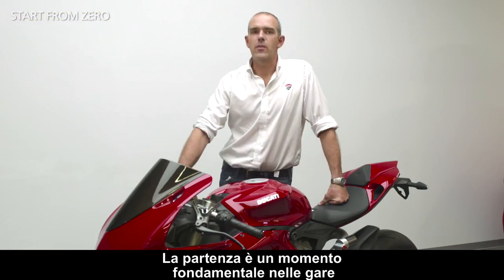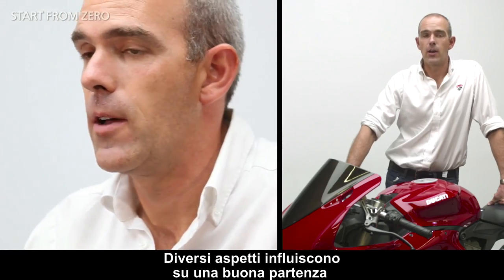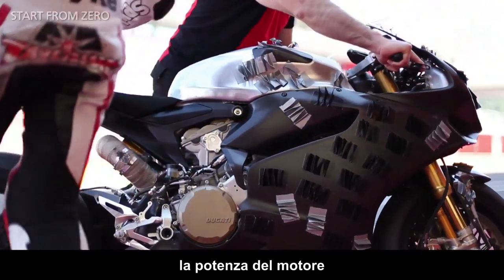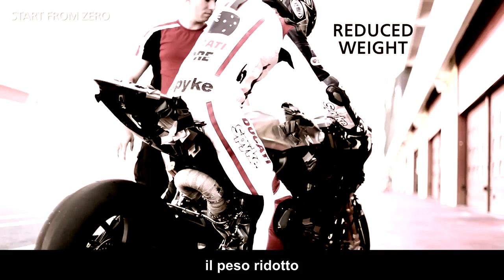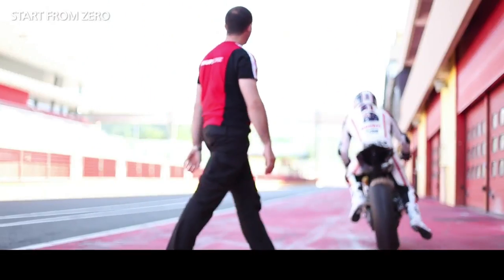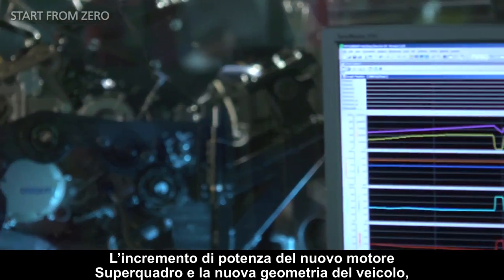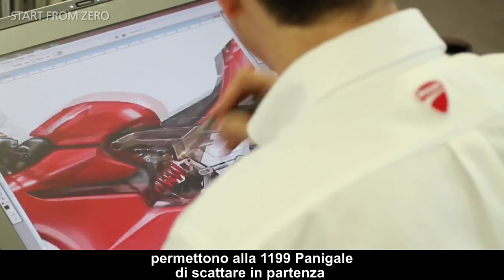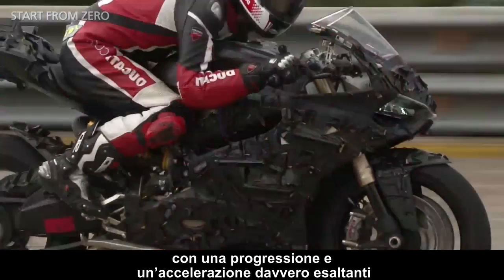The start is a key moment in the race and various factors influence what makes a good start. The main ones are engine power, the void geometry, load on the front wheel, reduced weight, and the gearbox. The increasing power of the new Superquadro engine and the new geometry of the bike allow the 1199 Panigale to get off the line with truly thrilling progression and acceleration.